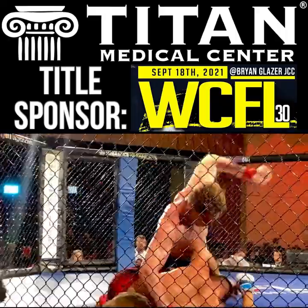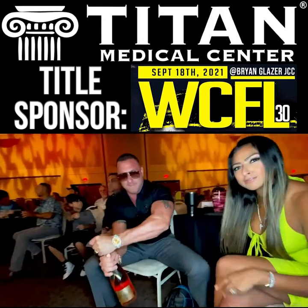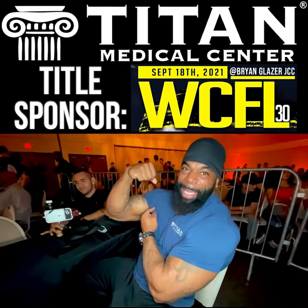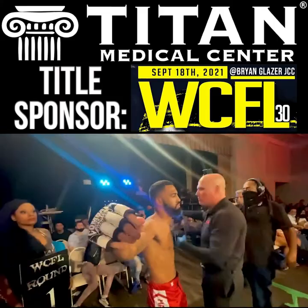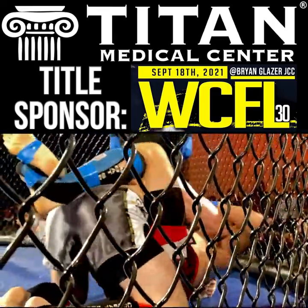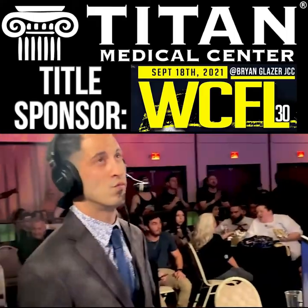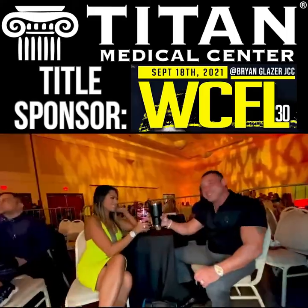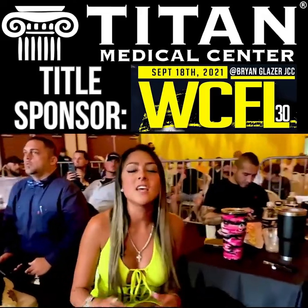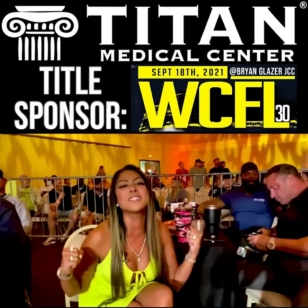We got to celebrate — we're here at the fights and it's getting down, so we got to pop a bottle of champagne and celebrate. It's a great night, everybody is heavily involved, super awesome. The environment here is super positive — Titan Medical Center is in the house.